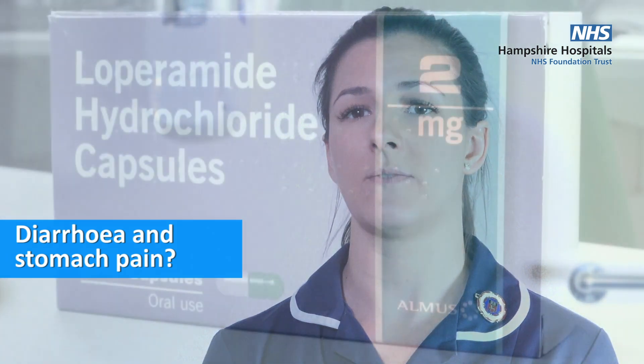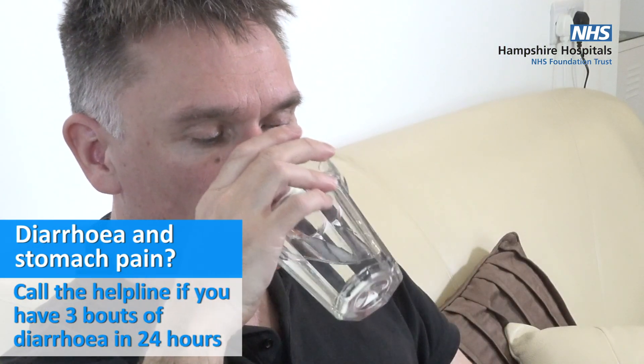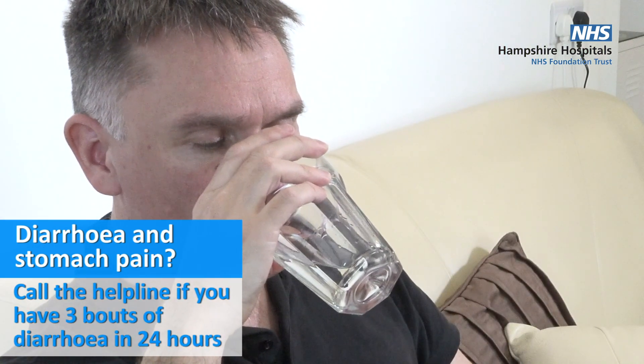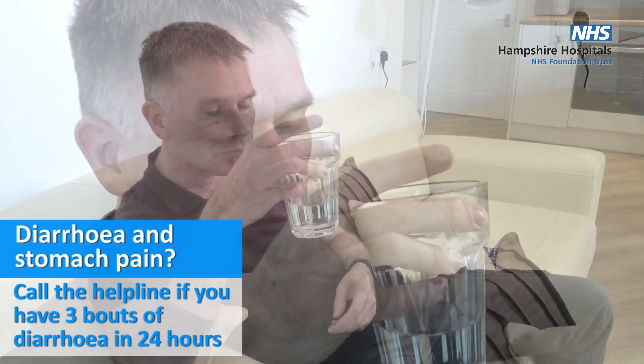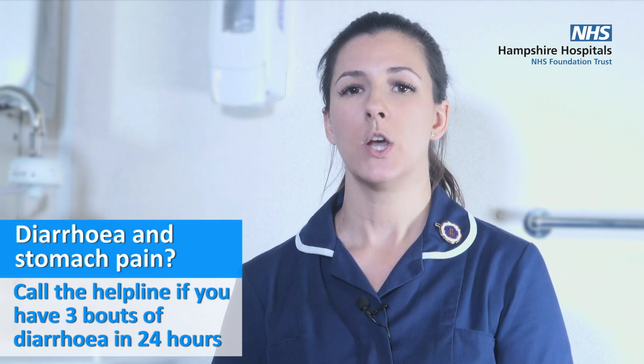Diarrhoea and stomach pains can become extremely serious if left untreated, as you can become dehydrated. Please call the helpline if you have had more than three episodes of diarrhoea in 24 hours. Make sure you drink plenty of fluids.